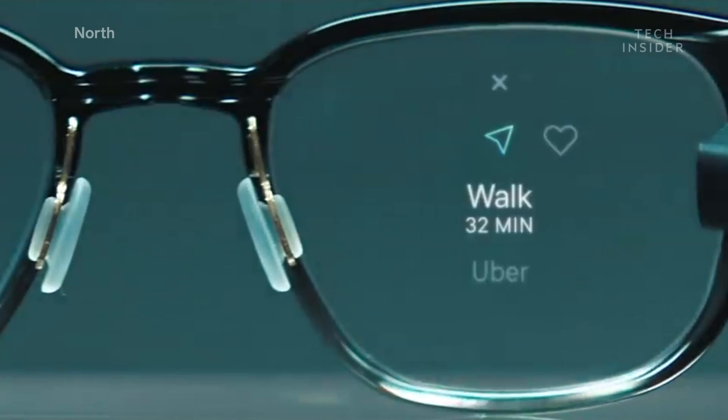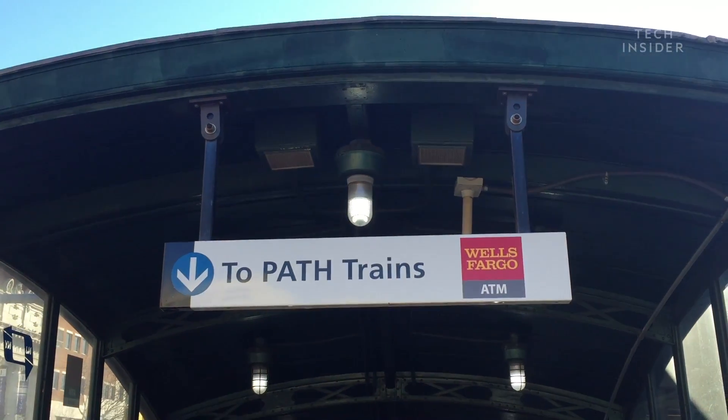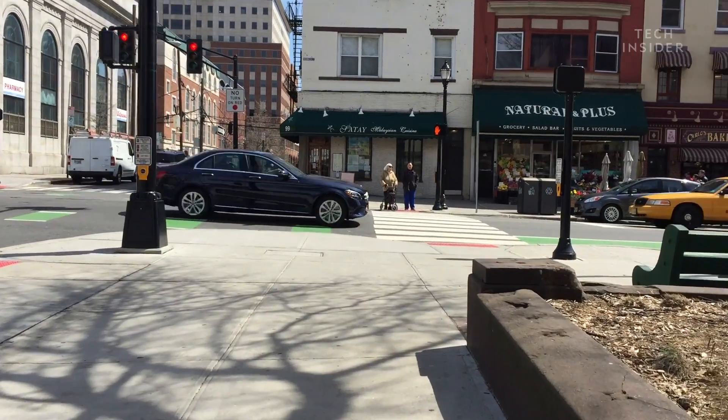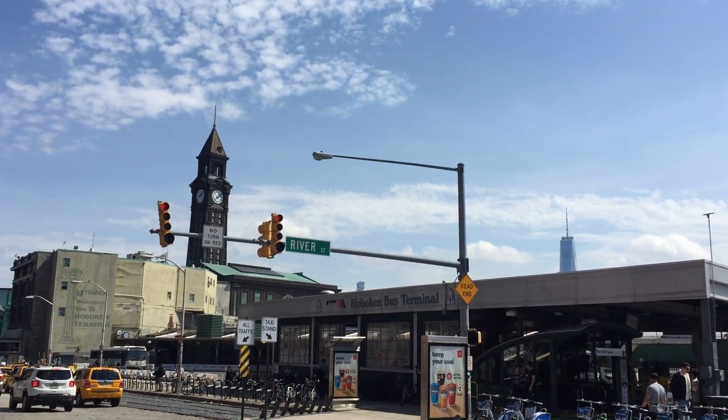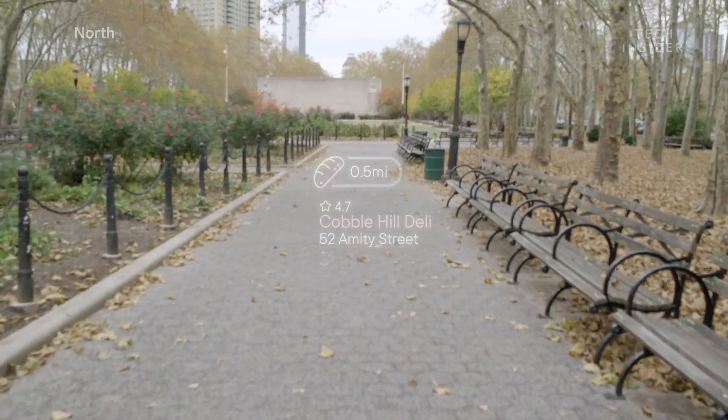I wanted to take my Focals a step further on day one, so I tried out the GPS feature to get me from my apartment to the Hoboken PATH station. I asked Alexa for directions and each step popped up on the display for about 5 seconds, so it's not very distracting while walking or crossing the street. I intentionally made a wrong turn to see if it would reroute me, and it didn't — a little disappointing, and it shows that their GPS is not very accurate.